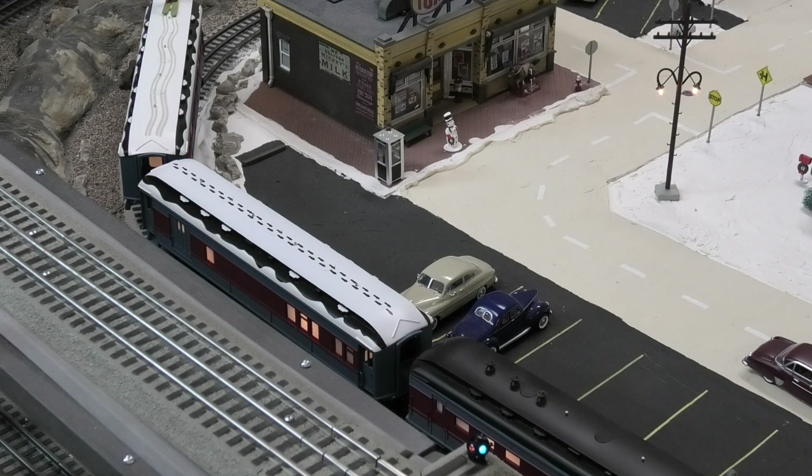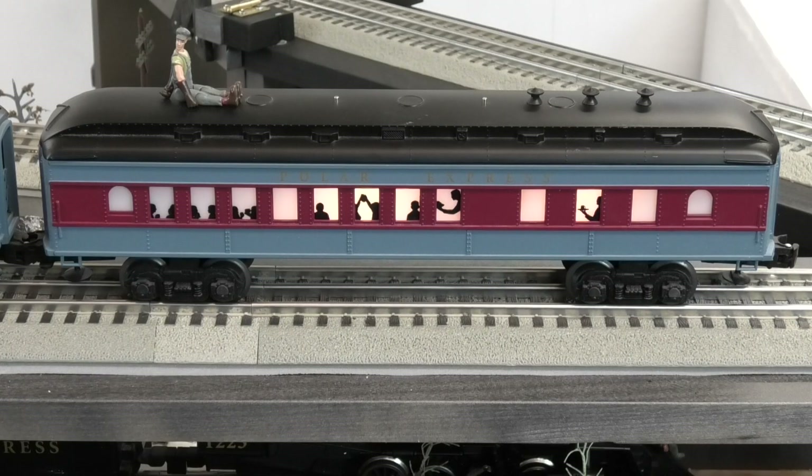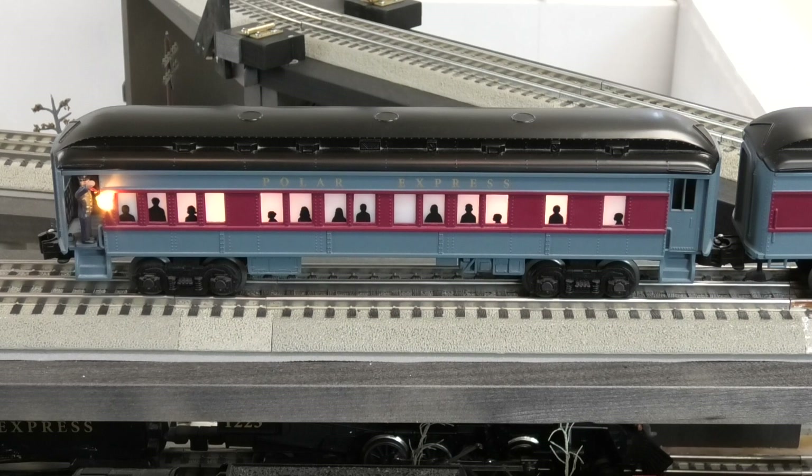Here's a Polar Express combination car with the white roof — notice the footprints in the snow. The combination cars are half passenger car and half freight car. The next car is a baby Madison dining car, about two inches shorter than the regular Madison dining car. Next comes a really cool car with the conductor holding a signal lantern out the side — he makes announcements too.